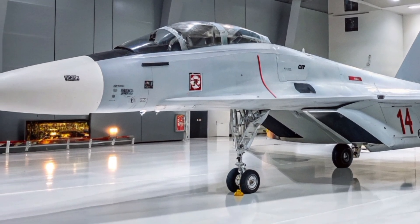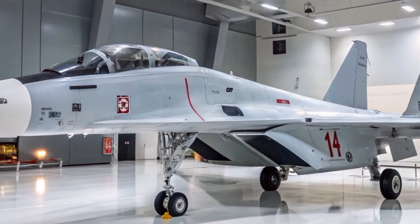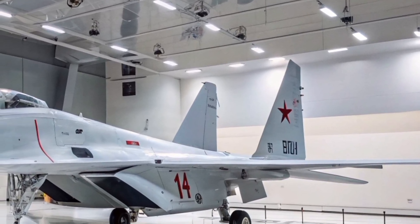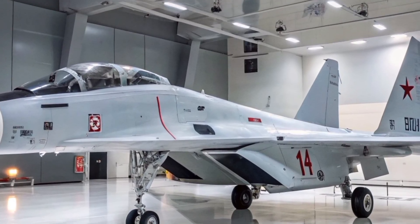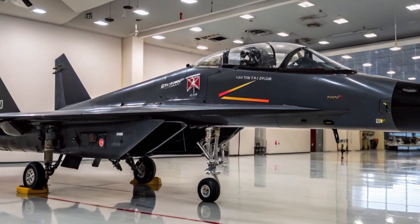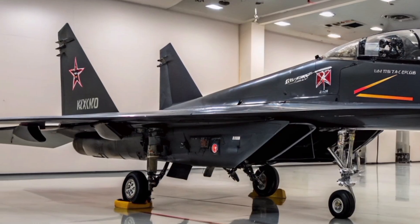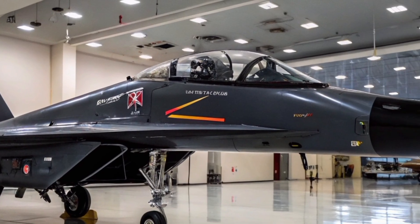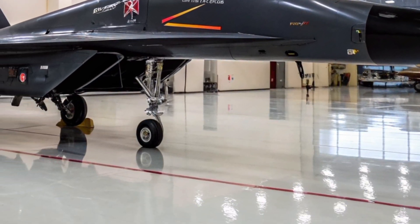The Su-27MK's strength lies in its versatile weapons arsenal, enabling it to strike air, land, and maritime targets with precision. Its 10 hardpoints can carry a wide range of armaments, including R-27 (AA-10 Alamo) medium-range radar or infrared-guided air-to-air missiles, R-73 (AA-11 Archer) short-range infrared missiles ideal for dogfights, and KH-29T, KH-31, and KH-35 missiles effective against land targets, ships, and radar installations.